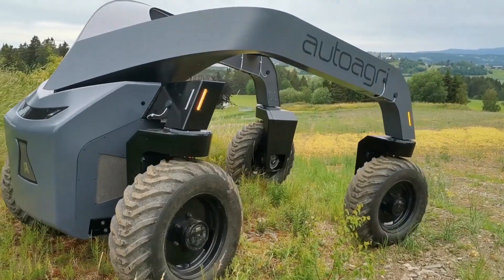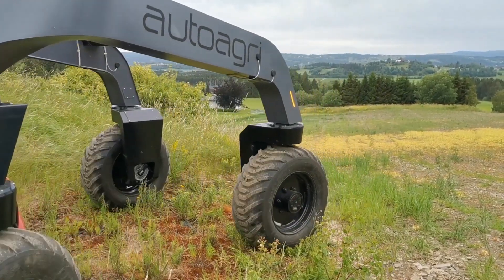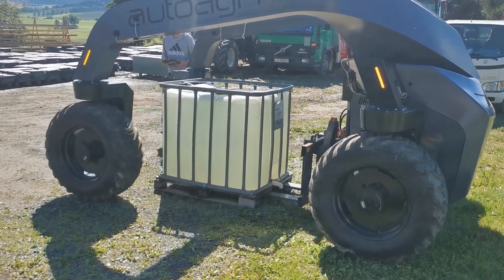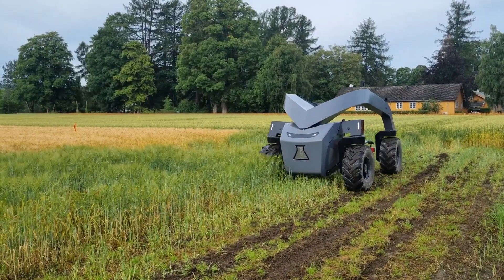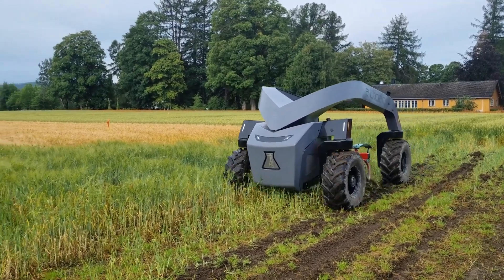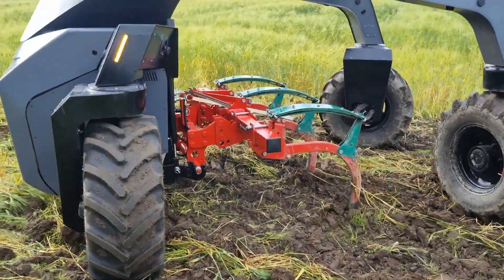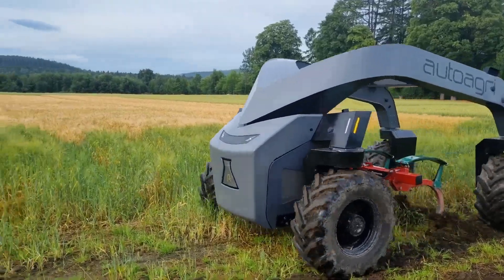The AutoAgri system boasts a lower tow mass and a larger footprint-to-vehicle weight ratio compared to typical farm tractors. The center-mounted implements provide better loaded weight distribution, while the lower operational speed reduces soil compaction. Additionally, the availability of a pure electric drive version enables zero-emission farming for many applications.